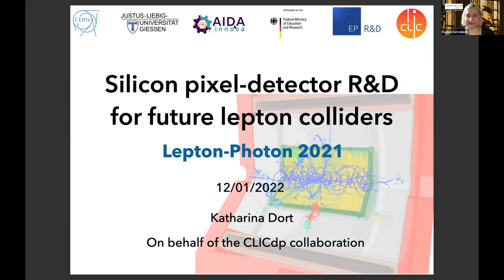I would like to invite our first speaker, Katarina Dort of the Justus-Liebig-Universität Giessen, to present her talk on silicon pixel detectors R&D for future lepton colliders. When you're ready, over to you.